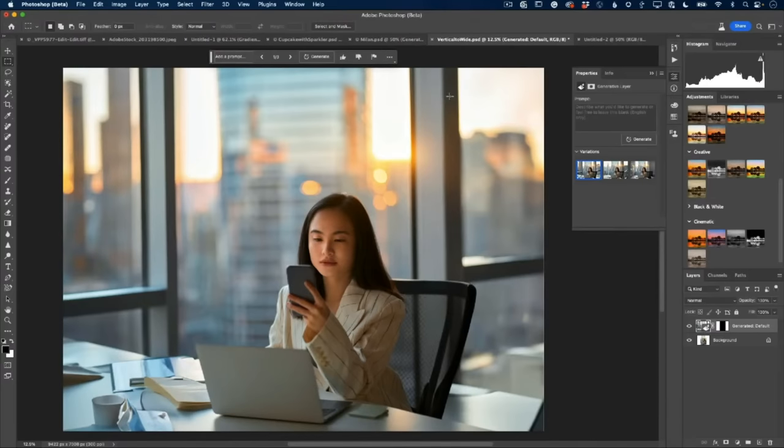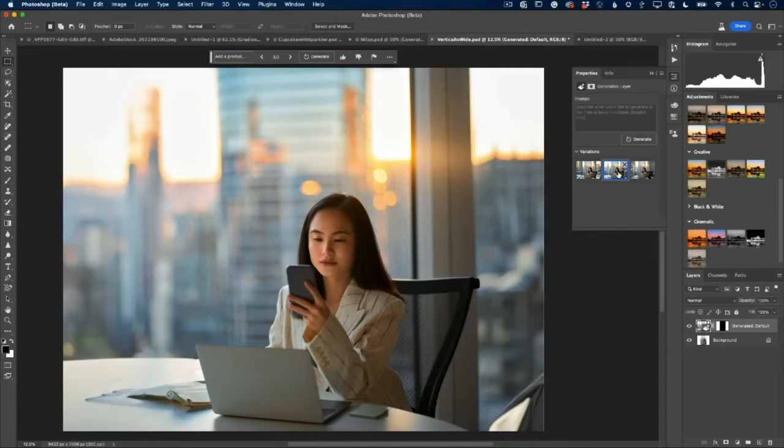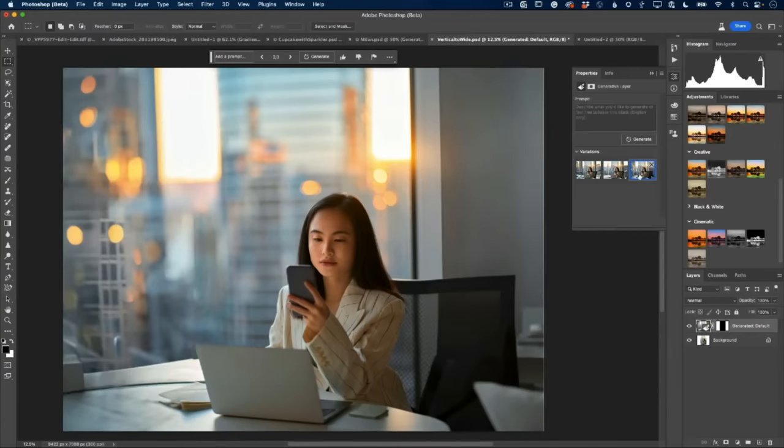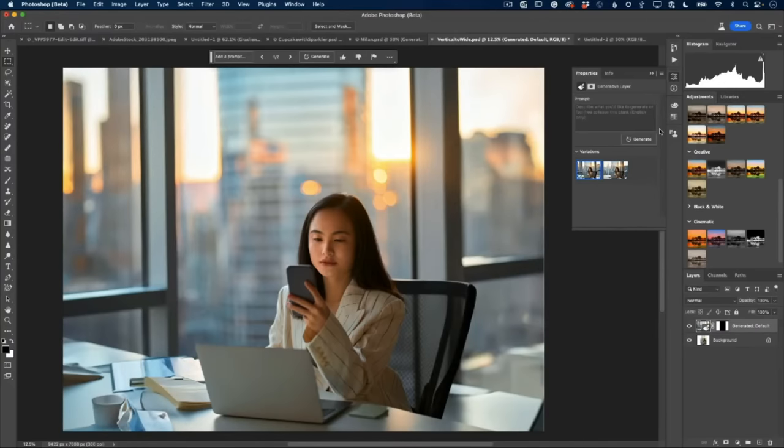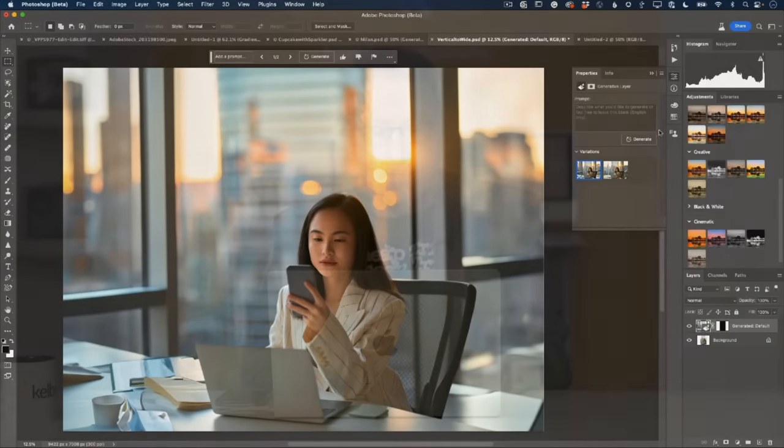Terry: 'Just like that, I have more office. It extended the chair, gave me the desk with stuff on it, expanded the window, and gave me three variations to choose from of how it extended the scene. This chair is a little too big so I probably wouldn't go with that one. I can remove variations I don't want. The first one is the charm in this case - is that just crazy?'